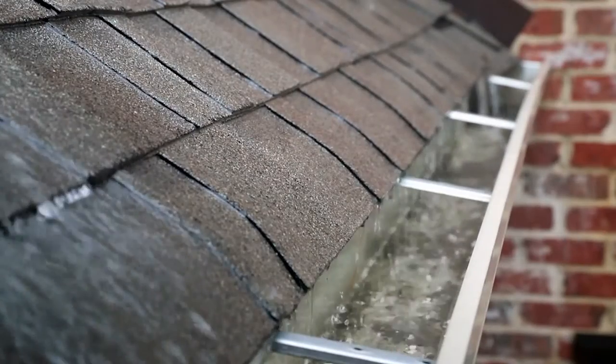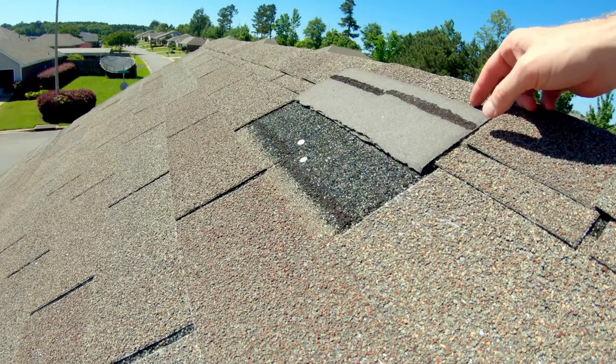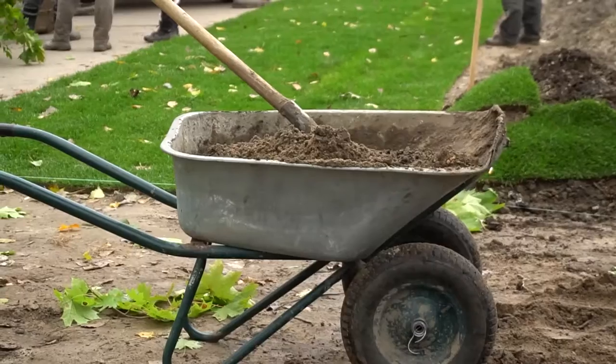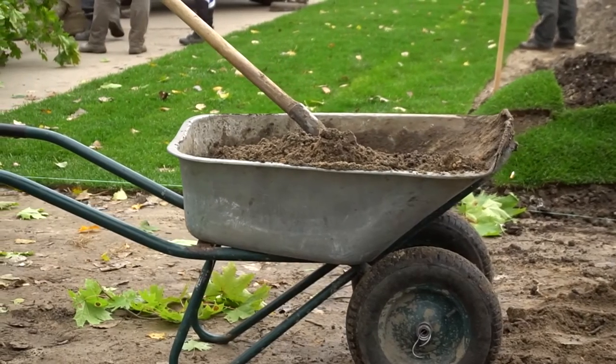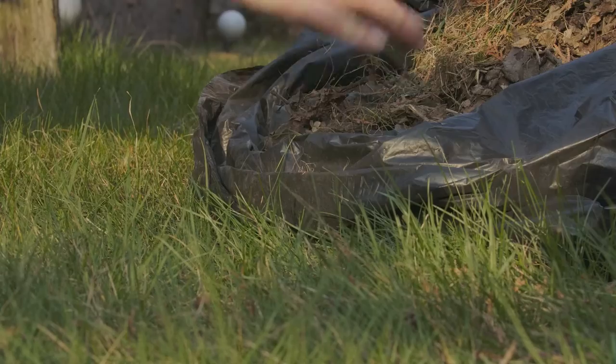It might be time to examine the condition of your roof before the spring showers start. Look for damaged, missing, or cracked shingles. To prevent basement and garage flooding, build up the soil around your home's foundation to divert water. First, clean up old mulch, leaves, and ground covers.